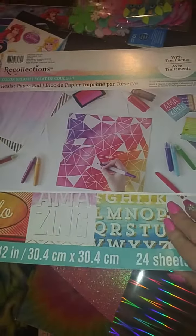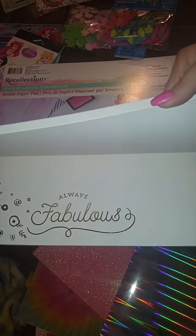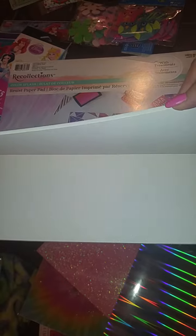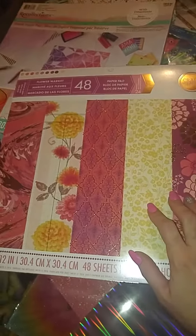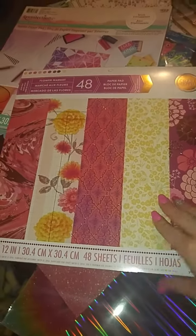And then I got this paper pad for five bucks — I'm super excited about it. So I got that one and this one. These ones are usually $19.99 and I got this for seven bucks because I had a coupon.